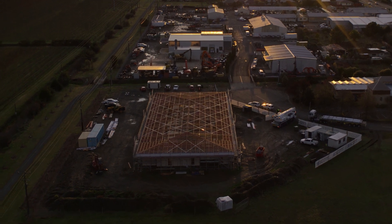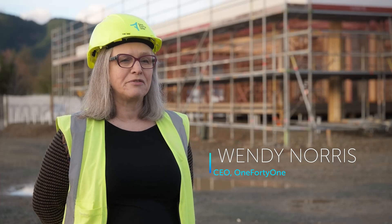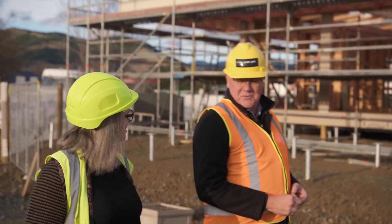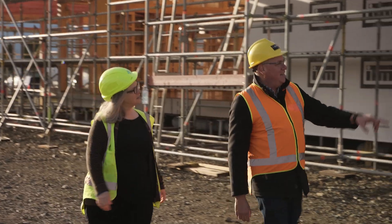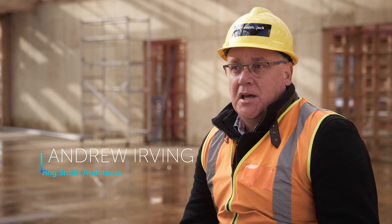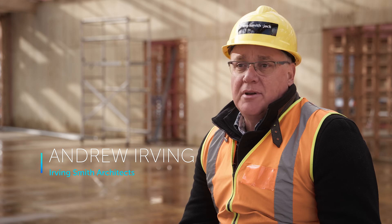As a forestry business, we wanted to show how timber can be used to achieve a carbon neutral build. Morning Wendy, welcome to the new 141 headquarters building. This is the first client in 15 years that's asked us for a timber building with a good carbon outcome.